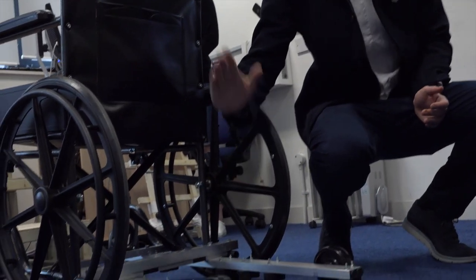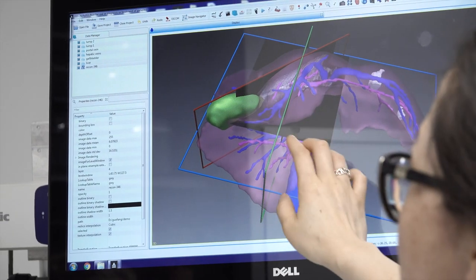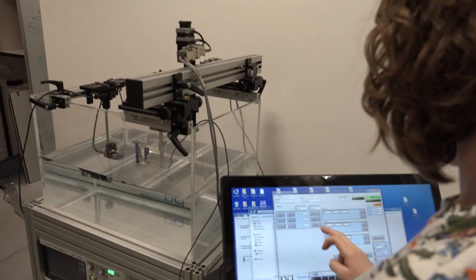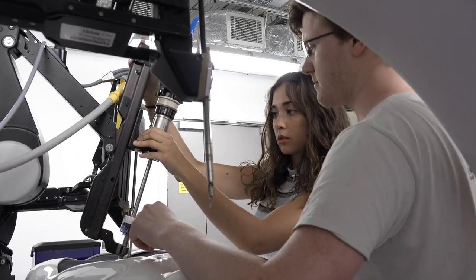We're strongly interdisciplinary — we're at the interface of physics, maths, medicine and engineering. Typically you can look at jobs in research, academia or other research institutions, and you can also look at jobs in industry or the health services, for example the NHS.